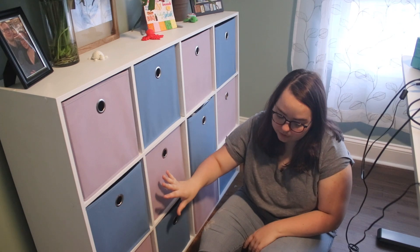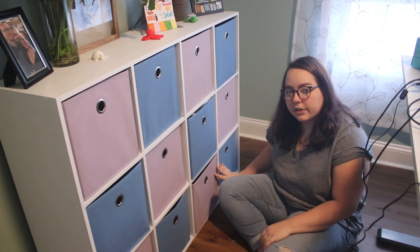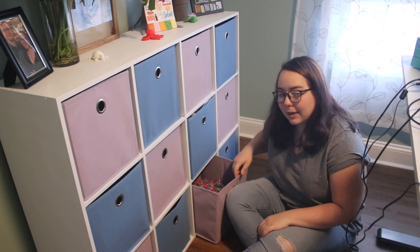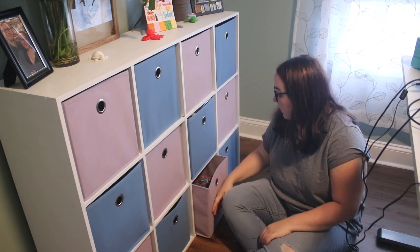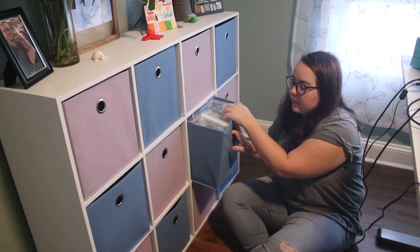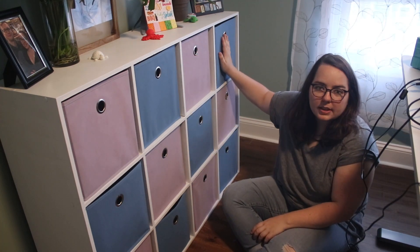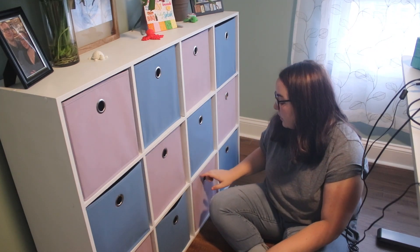I've got sourdough loofahs and loofah soaps, and then on the right these bins are all like my packing materials. I'm a little bit of a packing materials hoarder — so if I get a package and it has crinkle paper I will save it, or cornstarch packing peanuts, brown paper, air bubble wrap, and packing tape. I will reuse everything, so now it's easy to grab and go when I'm packing an order.